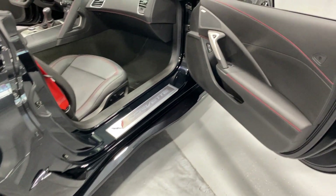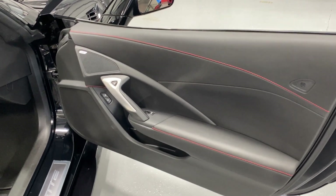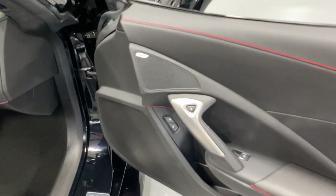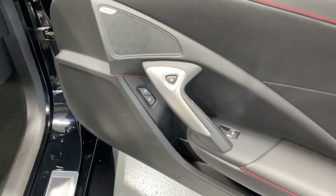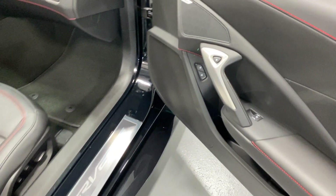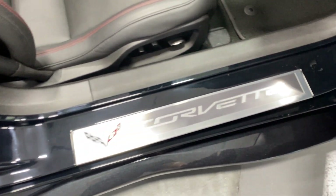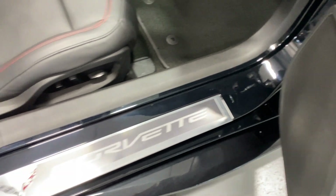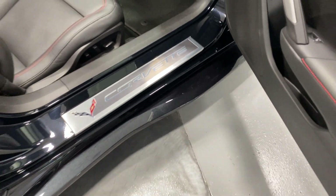Over here at the passenger door — it's got the nice leather with red baseball stitching that accents nicely. We've got the 10-speaker Bose premium stereo, electronic door release, power locks and power windows. Here is the kick plate on the passenger side — as you can see it's in fabulous condition. Just below that we've got the carbon flash Z06/Z07-style side skirts.